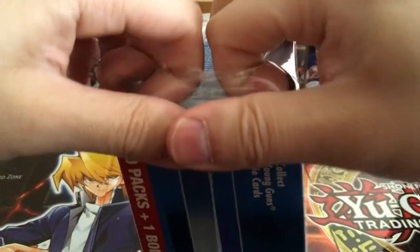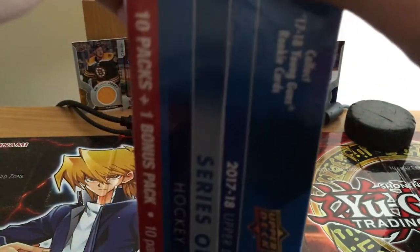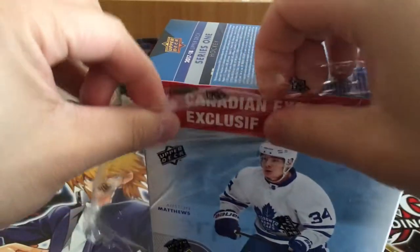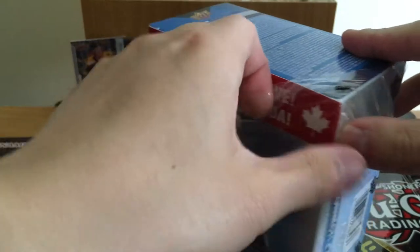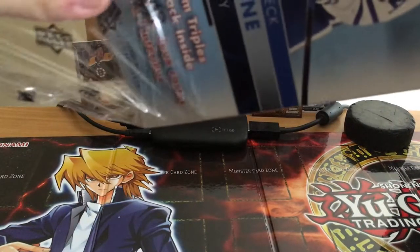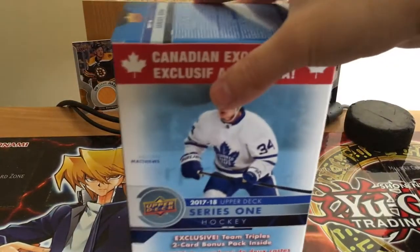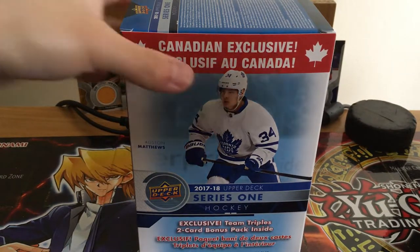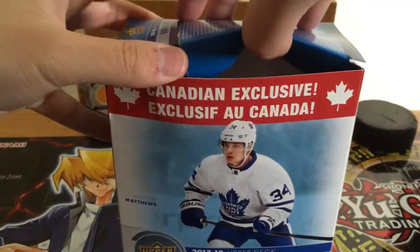I got this from a website called Zephyr Epic. I'll put their link in the description. I think they're a Canadian company — they have lots of good sales. They also carry Yu-Gi-Oh!, Pokemon, and other collectible stuff. They always seem to have things on sale, which is great. For me, the shipping is usually about a week to week and a half — seven to ten days. That's really good. I'll put a link in the description if you want to buy from them.